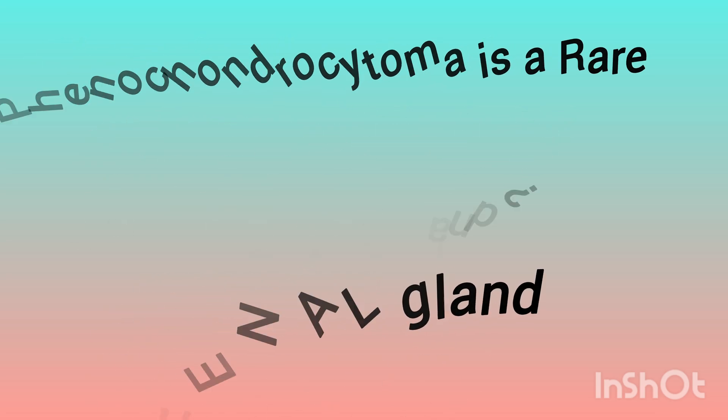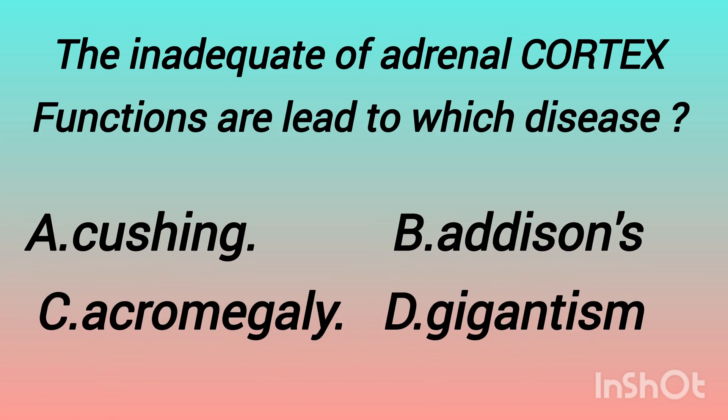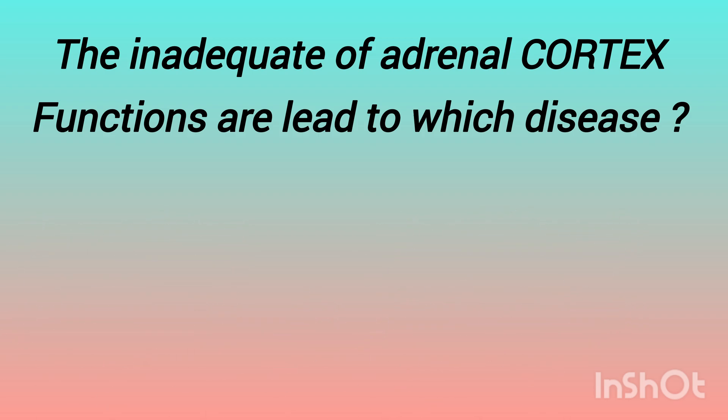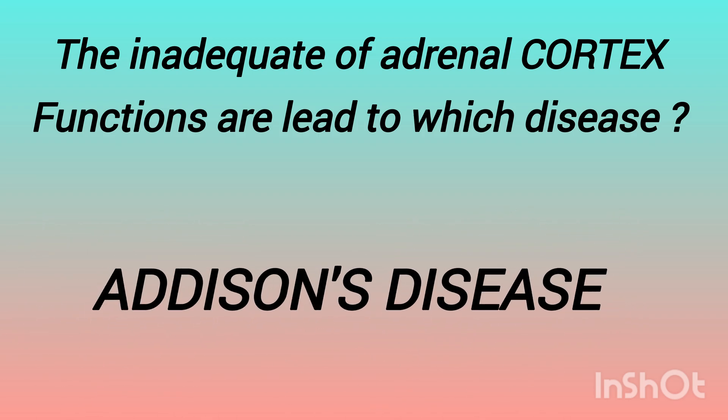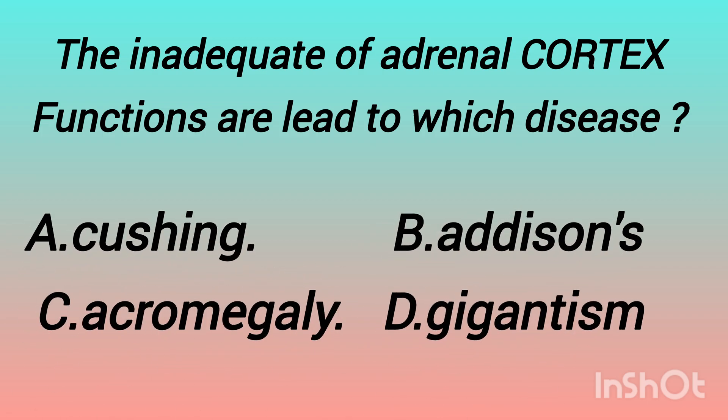The next question is: inadequate adrenal cortex function leads to which disease? The options are: Cushing syndrome, Addison's disease, acromegaly, gigantism. The answer is Addison's disease. Cushing syndrome is due to excess corticosteroid hormone, and acromegaly and gigantism are due to excess growth hormone.